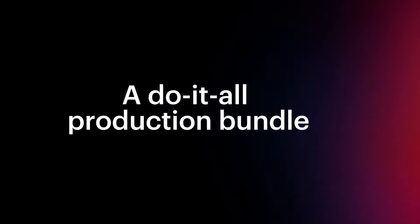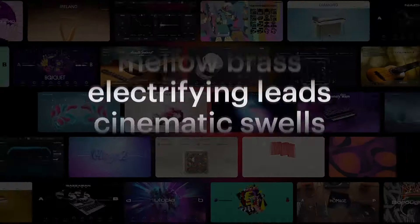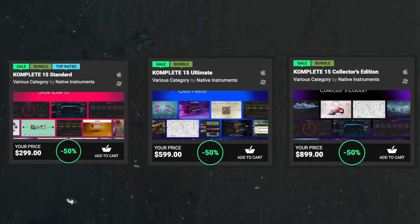Starting today, the brand new Complete 15 bundles — the bundles that just came out months ago — are now 50% off until December 15th. Usually it takes about a year before the Complete bundles go on sale, but this year they decided to do it early. Unfortunately, this is only available for the full purchase at the regular price; updates and upgrades are not included.